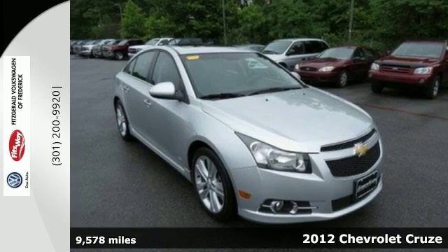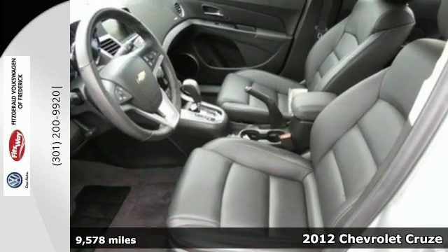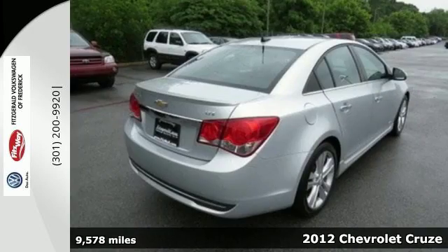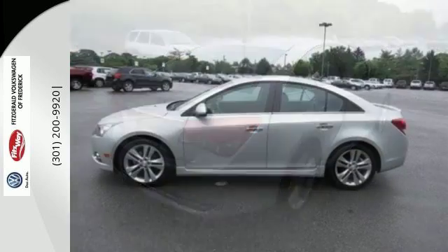Here's a 2012 Chevrolet Cruze. With satisfying gas mileage and interior features like a CD player, tilt and telescopic steering wheel and air conditioning, this sedan is sure to keep you confident.